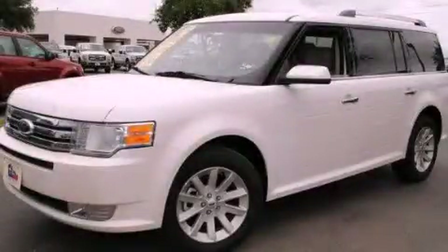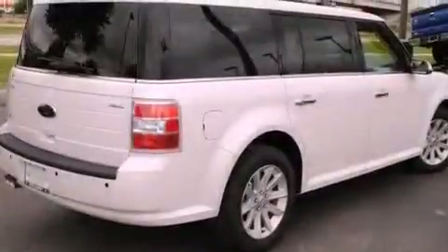This is a brand-new 2012 Ford Flex, functional utility for a modern lifestyle.